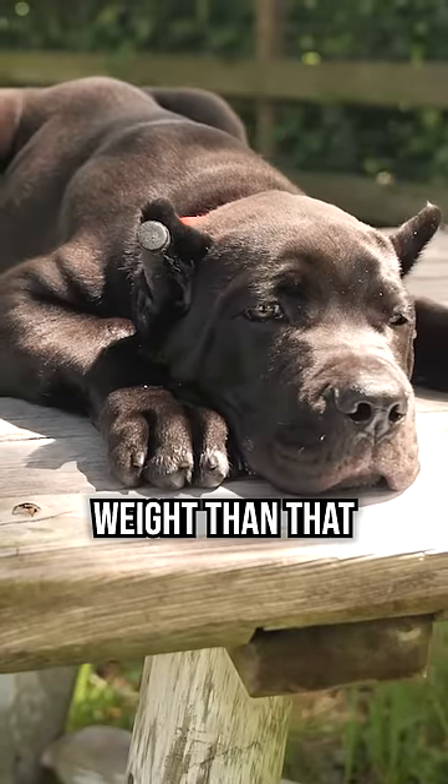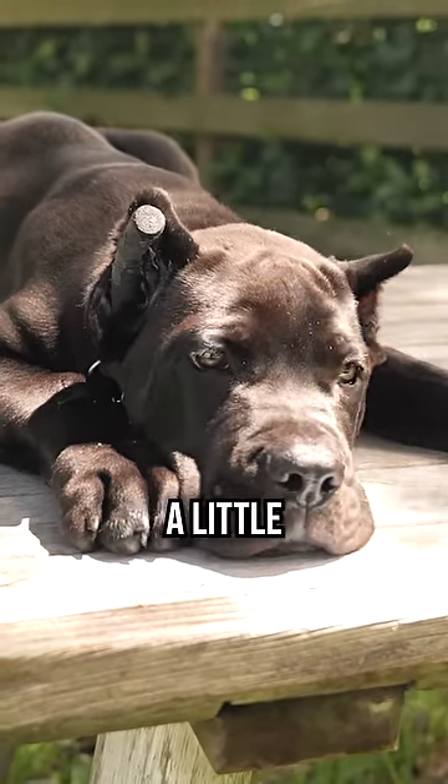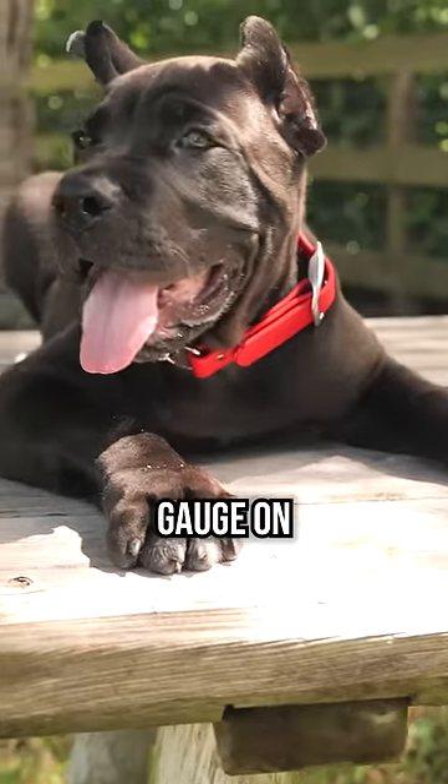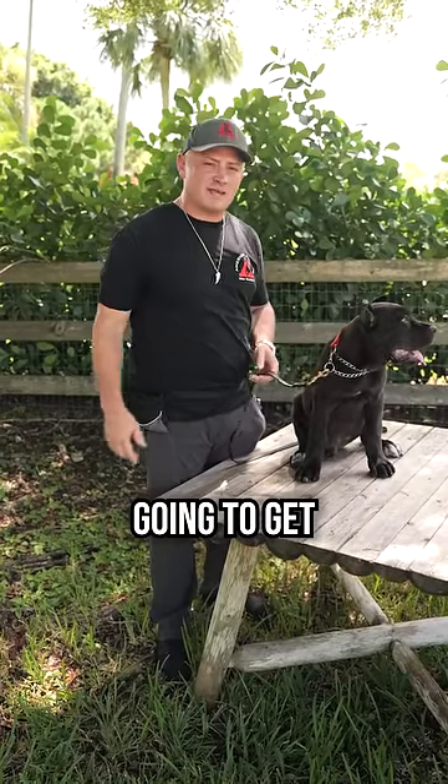Now, if they're putting on more weight than that, you can imagine they're going to get even bigger. And if they're putting on less weight than that per month, they're going to be a little bit smaller. But that's just a good gauge on how you can kind of estimate how big your puppy's going to get. All right, see you in the next one.